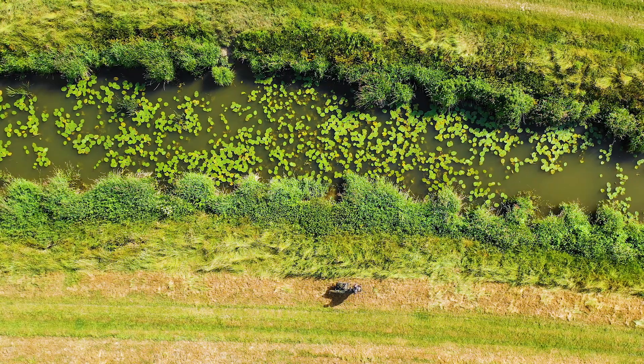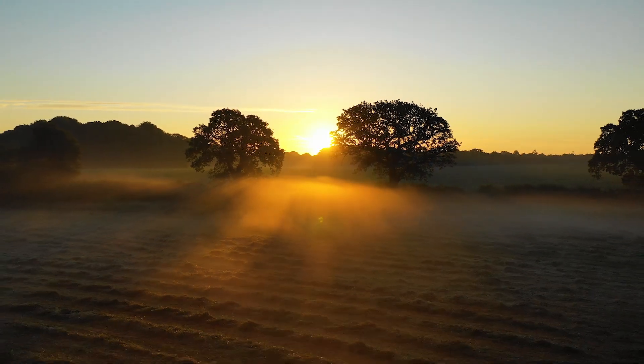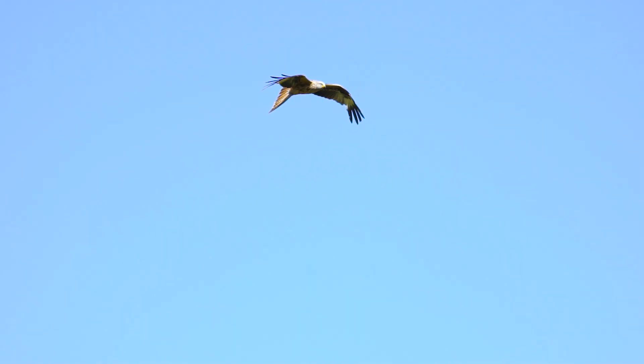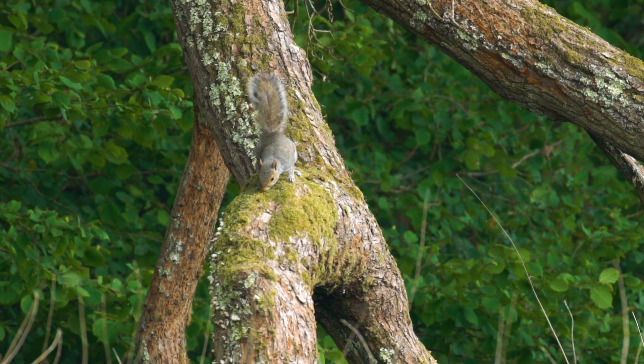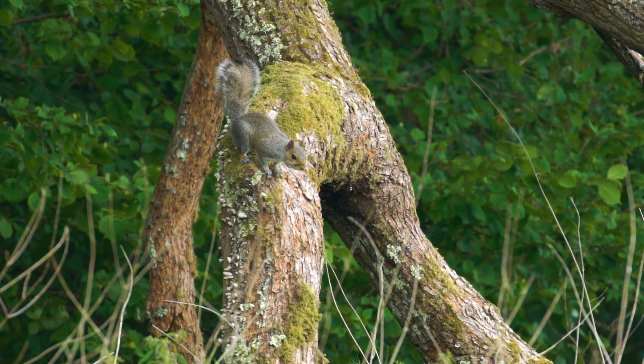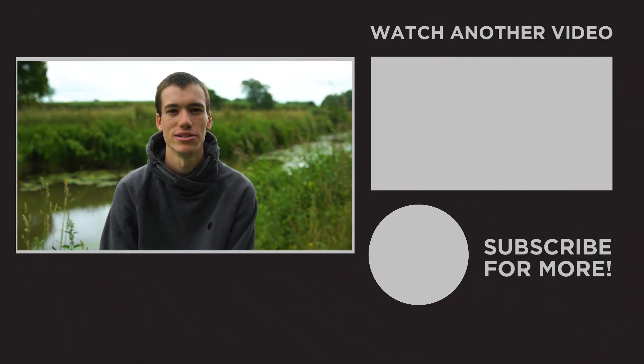What keeps me coming back to rivers again and again is the unknown. Compared to stillwaters where the stock of a lake can often be very well known, on a river like this you just never know what's going to be in there. Other things I love about the river are the peacefulness and the wildlife — even whilst we've been sat here we've seen a red kite, some buzzards and some squirrels. That's just one of the things I love about being out in these beautiful river locations.